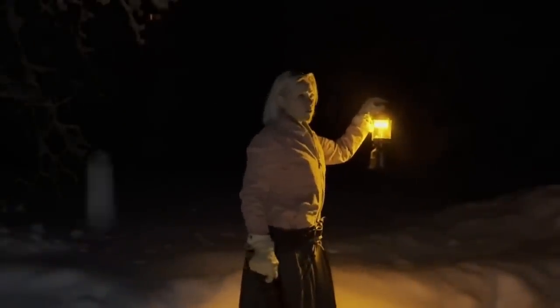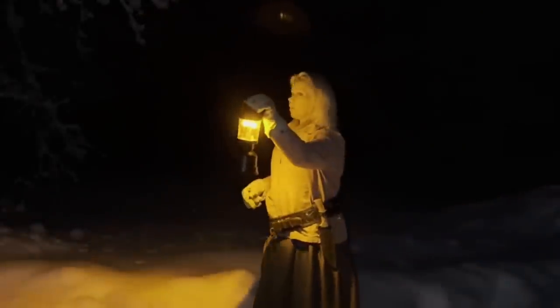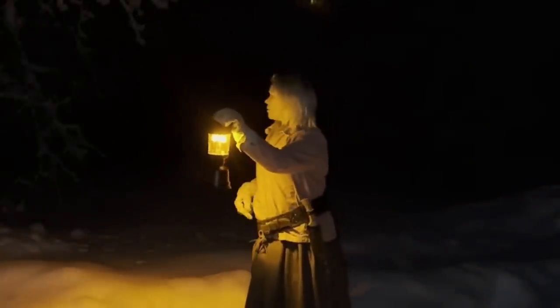There's no escaping it. Not for me all the way out here, and probably not for you either. Even out here at my remote cabin in Alaska, I am still dependent upon the electric grid.